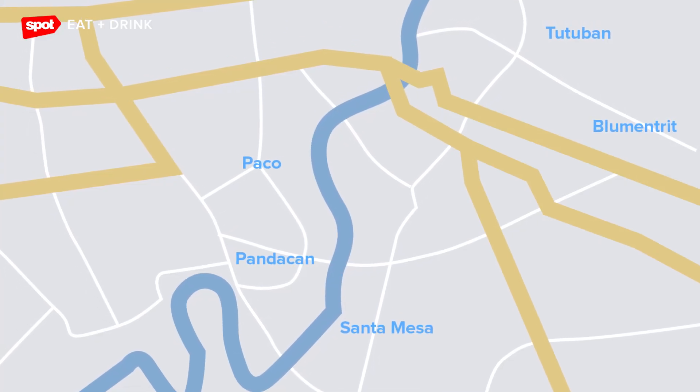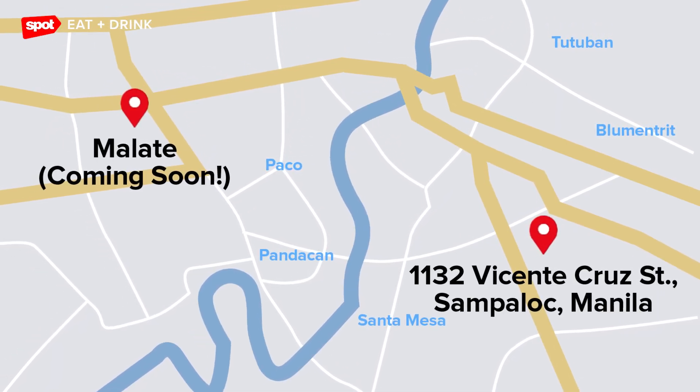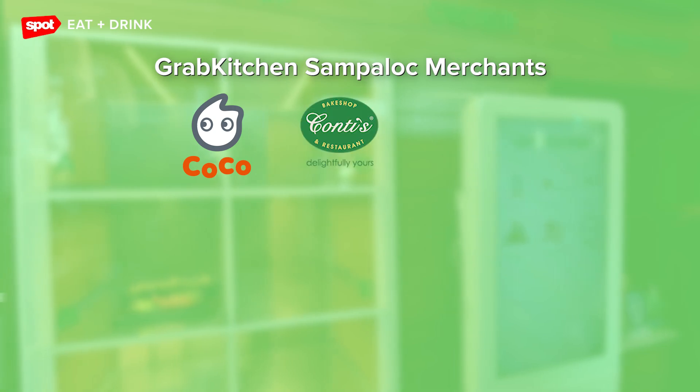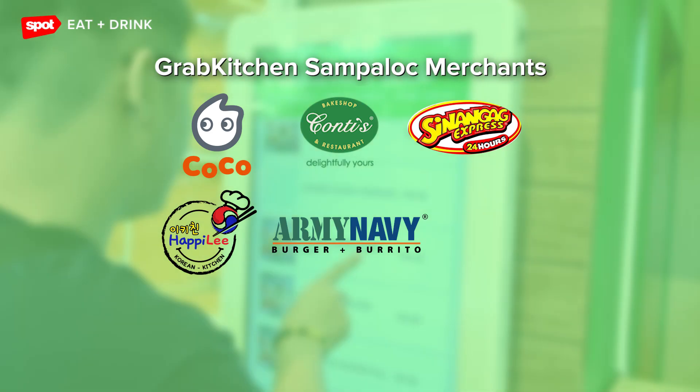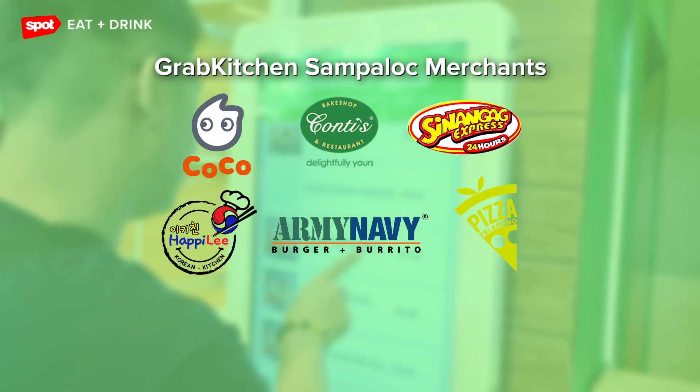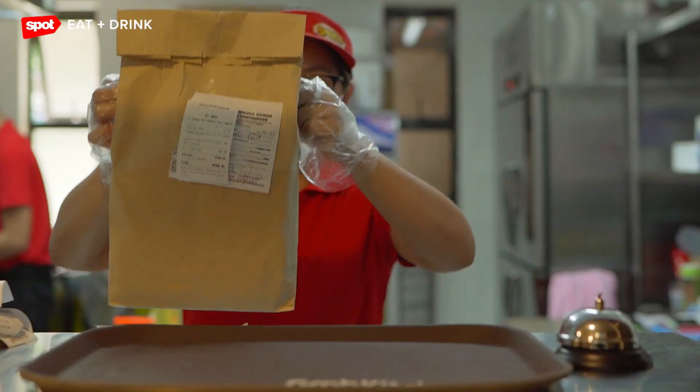The second Grab Kitchen is located in Sampaloc, Manila where we have a total of 8 merchants. You can order from Coco, Contis, Sinangag Express, Happily Korean Kitchen, Army Navy, Pizza Telefono, Mr. Kebab, and Omakase.